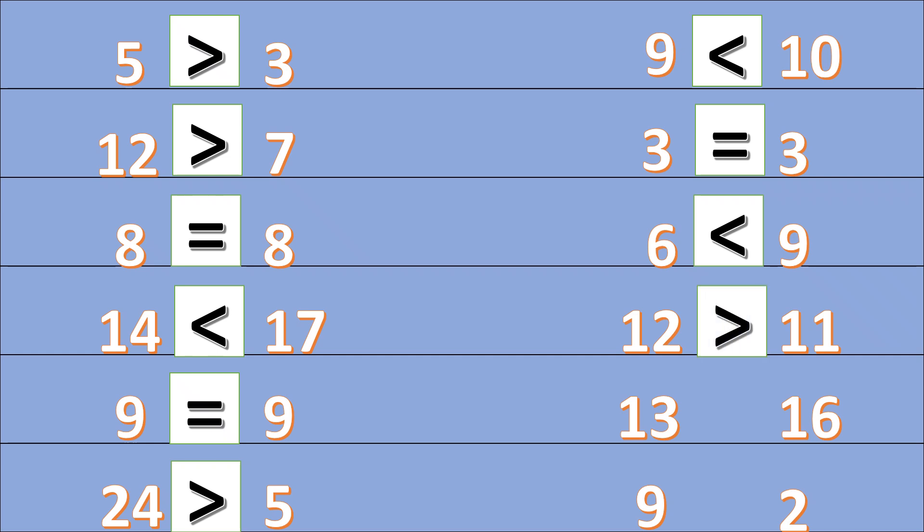Very good! Which is the smaller number — thirteen or sixteen? Thirteen. Which is the bigger number — nine or two? Nine. Very good!